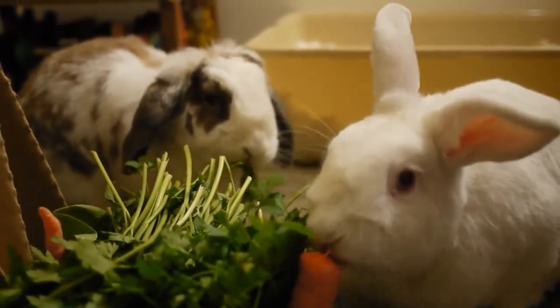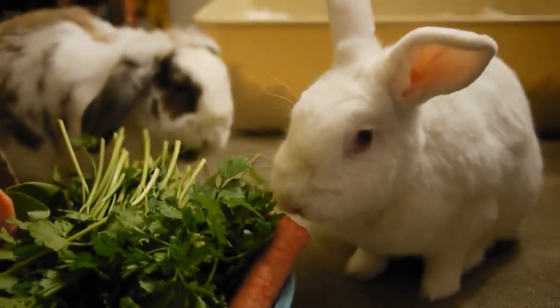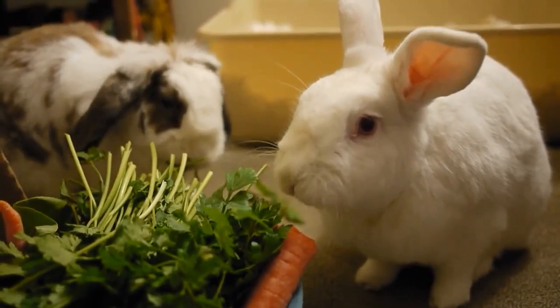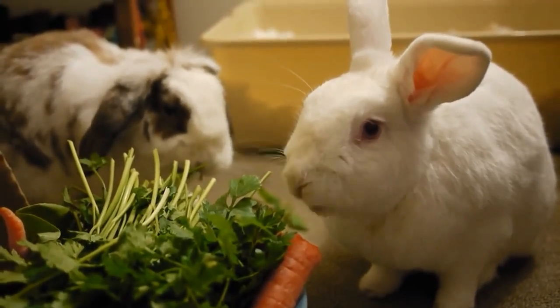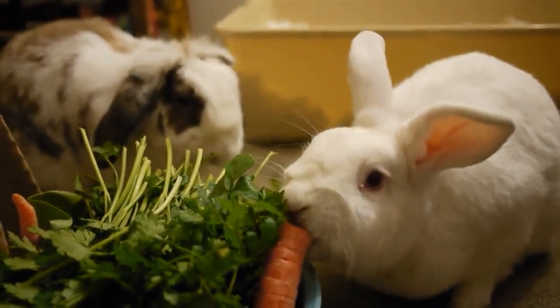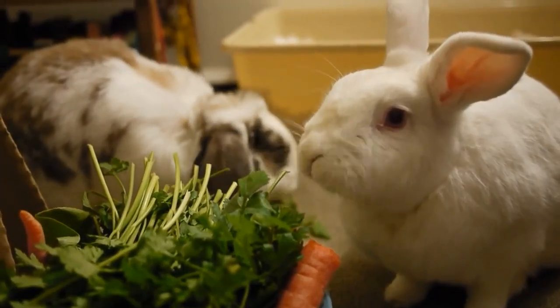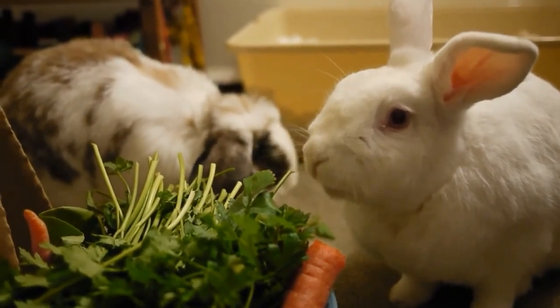When melanin is absent, the result is a striking white fur coat and red, or in some cases, pink eyes. Albino rabbits aren't sick. Albinism is not a disease that can be acquired — it's not an illness. While red eyes could give novice owners the sense that something is wrong with a rabbit from a health standpoint, everything is just fine.